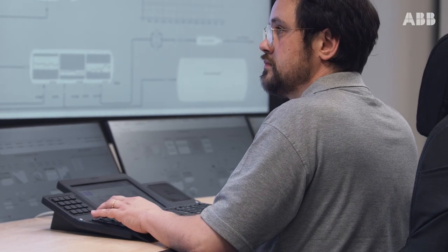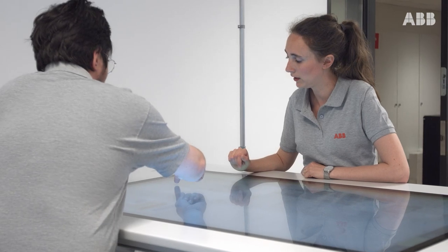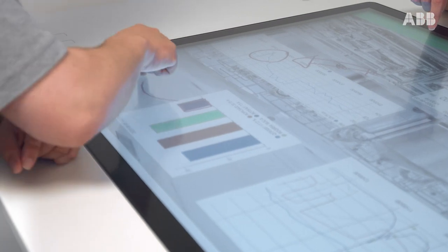Fulfilling the technical requirements of the installed system is fundamental, but those specifications rarely highlight or cover the human needs. Bridging those man-machine gaps is where you find us at control room solutions. It does not matter if you have an ABB installed base or not — we are there to help and support.